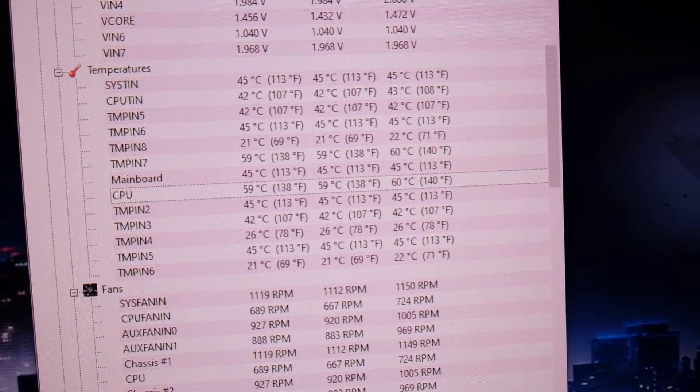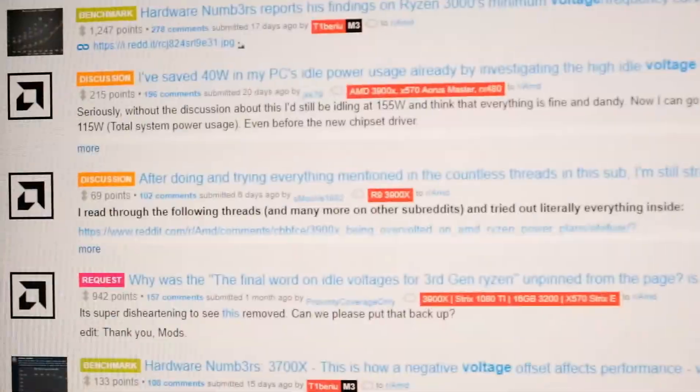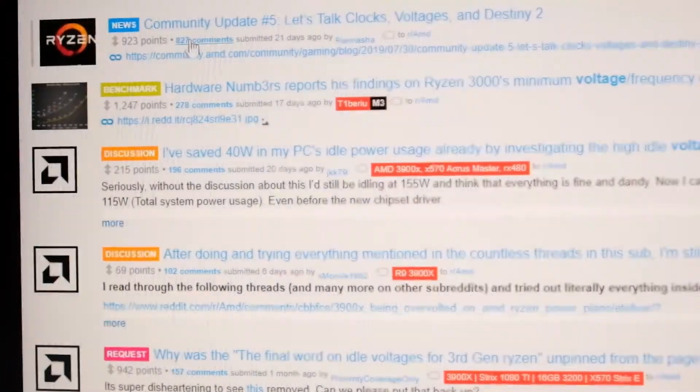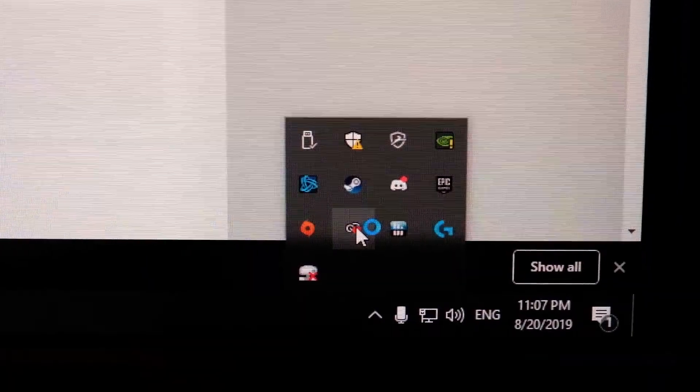It wasn't until I kept reading on r/AMD where people were running into the same issues — getting 50 degrees Celsius idle and high voltage. Many people replied that this was normal for Ryzen and nothing to really worry about since it's within the rated specs of the CPU. I also read comments stating you should only have one hardware monitor running at once, so don't have HWInfo64, Hardware Monitor, and Ryzen Master all running at the same time, as this could make it look like your CPU needs more resources when it's just being monitored.